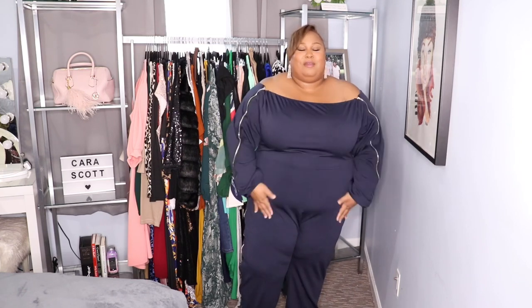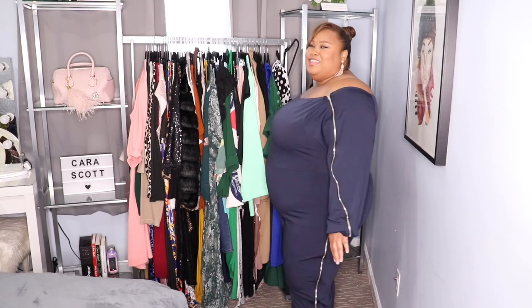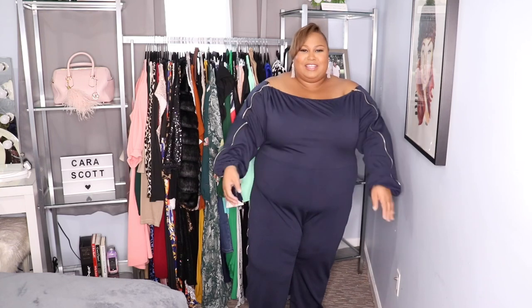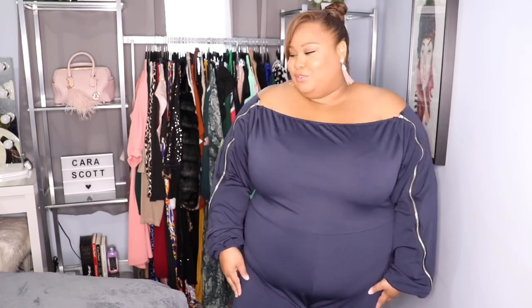This is a navy blue jumpsuit with zipper detailing. It fits great — I wish it had a belt to cinch in my waist. I love how it has zippers on the side. It's very comfy, I'm not itchy, and the zippers are not bothering me. It's really cute and comfortable, and it fits great on my arms. I love a little off-the-shoulder moment — show those shoulders! It's super cute. I really do wish it had pockets though.